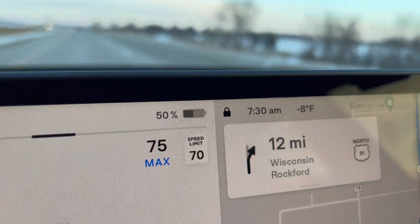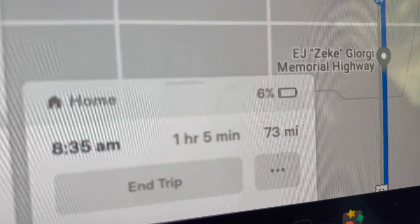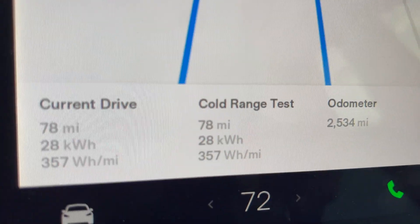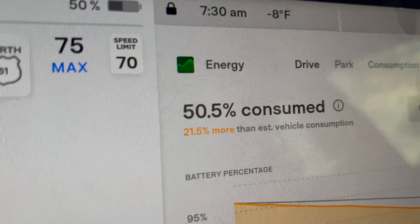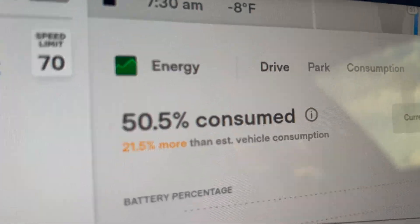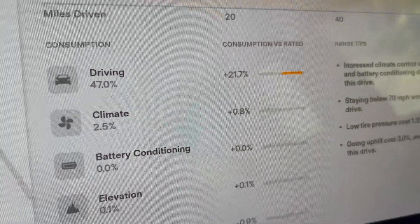Down to 50%. Just looped around and starting to head back home. It says I'll arrive at home with 6%, which I'm pretty sure is a little on the high side, but we'll see. Gone 78 miles using 28 kilowatt hours, so we're right on pace to get about 160 miles out of the battery. It shows 47% of the energy used for driving and 2.5% for climate. I'll check back in again in another 25%.